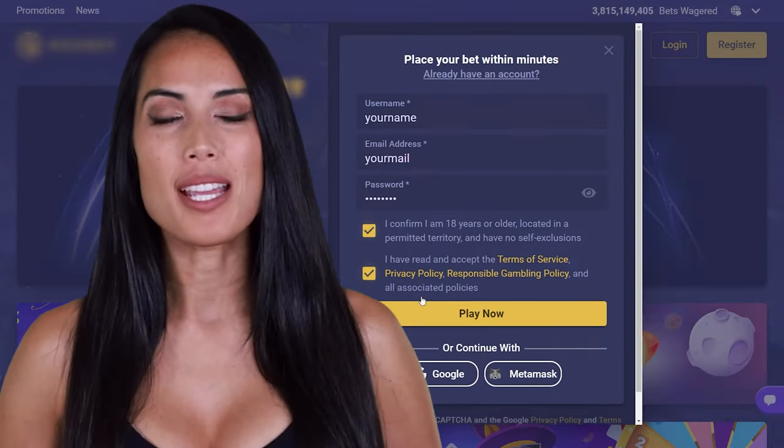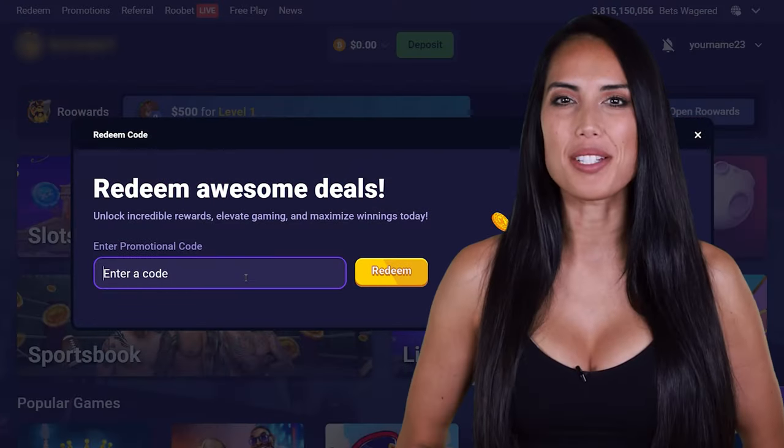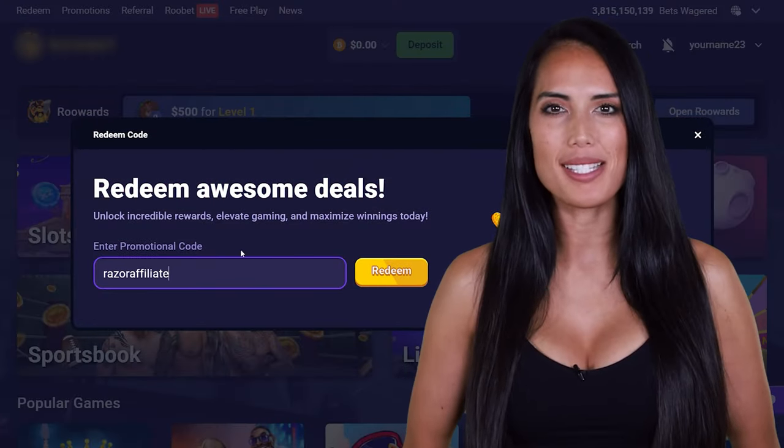You need to create an account. Click on Redeem in the top left corner. Enter promo code RAZERAFFILIATE in the promo code box. Click Redeem.